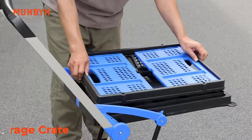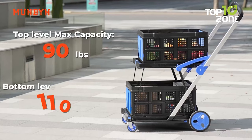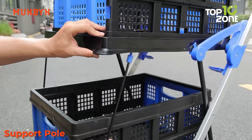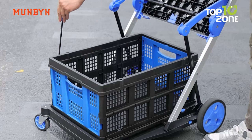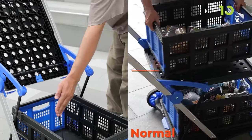Moreover, its two-layer design sets it apart, providing a bottom level capable of accommodating 110 pounds for heavier items, and a top level with a support leg tailored for delicate items. This cart also features a support pole configuration — in the absence of support,